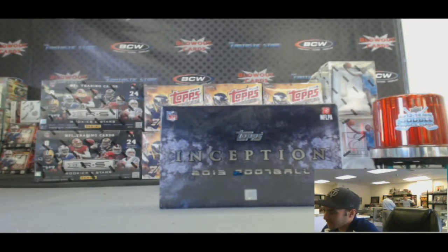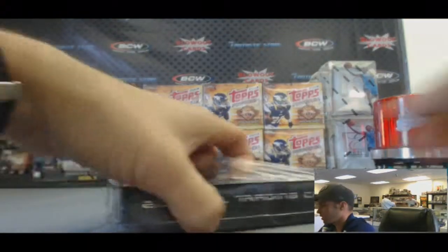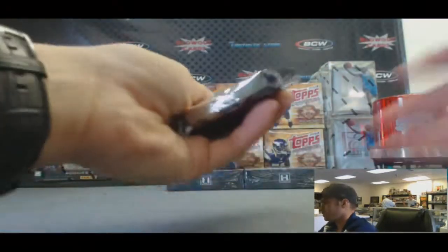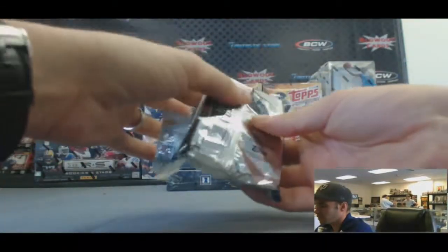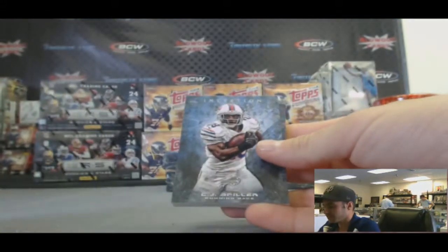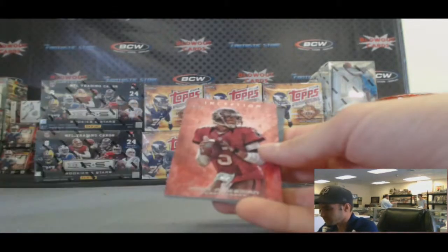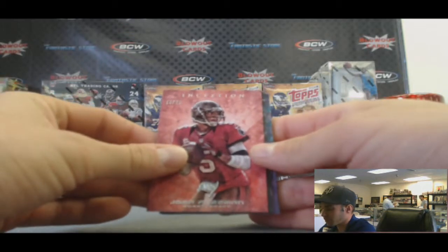Again, let's run it back again with John here. The Box Inception 2013. No patches in this one either. Josh Freeman to $199. CJ Spiller. Jacquez Rogers. And we've got a red refractor Josh Freeman, numbered at $25.